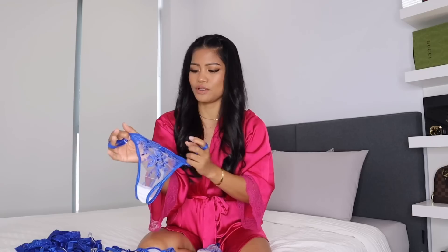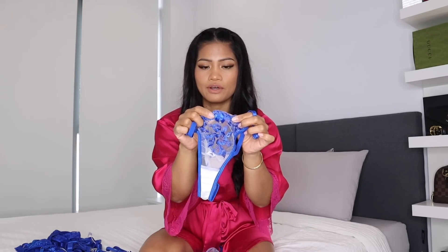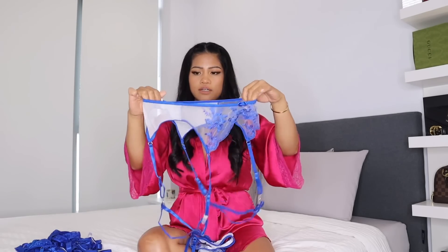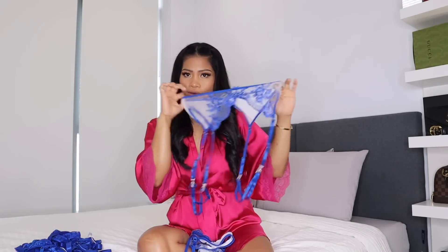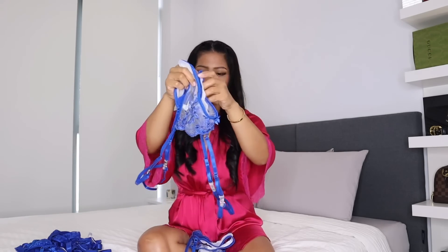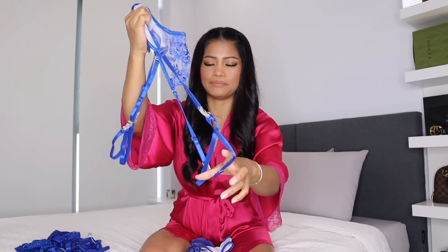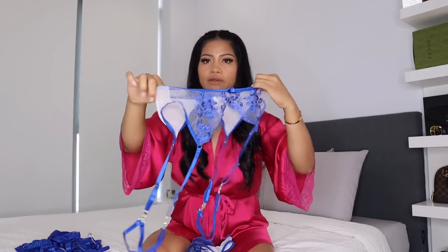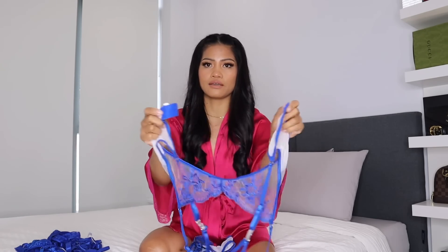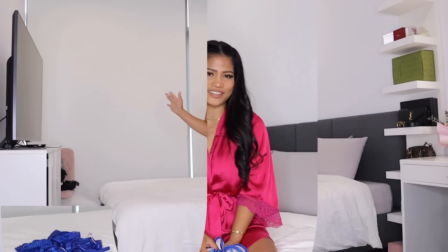This is so cute, and it has that little bow in the front. Love, love, love, love this style. And also the garter belt — this is so nice, you guys. It also has this leg strap here. You can also wear a stocking if you want to pair this with a stocking. There's a hook lock in the back. This is a size medium, so let's put this on and see what it looks like.